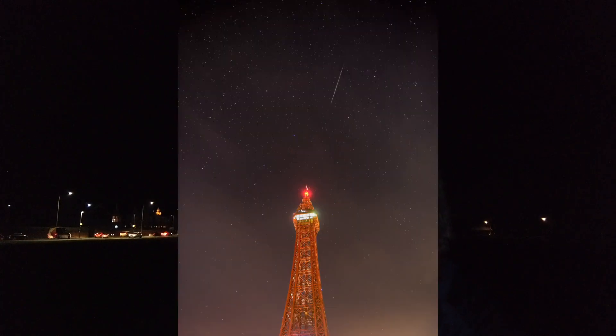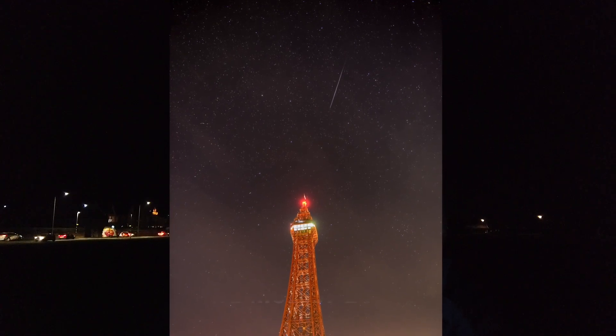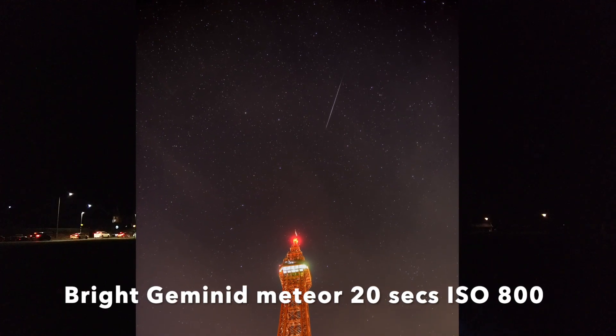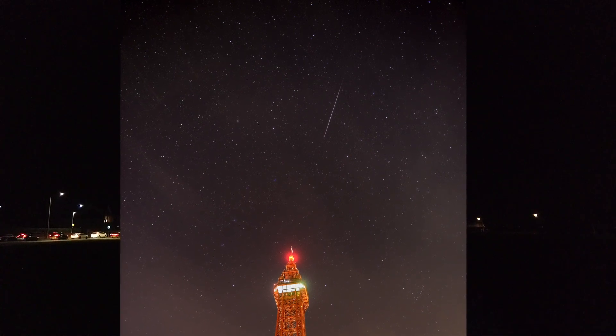Welcome to another video. I am the Starman. Now if you saw my video on the Geminid meteor shower, I gave you some good tips on where to look, how to find them in the sky, and what you need to do to give you a good chance of seeing them. But what I didn't do is tell you how you can get a photograph of them. This video I'm going to be telling you how to photograph the meteors — and this could apply to any meteor shower, not just the Geminids.